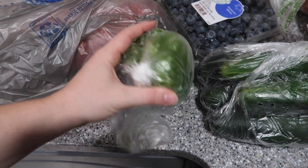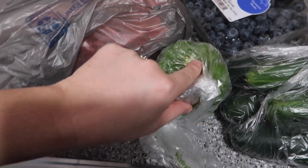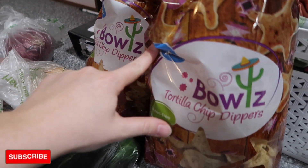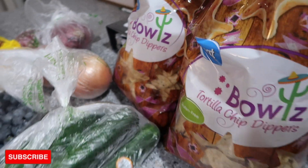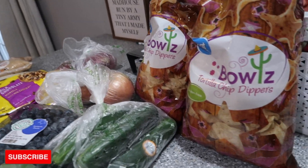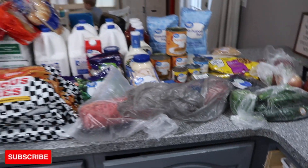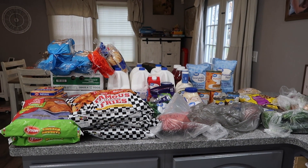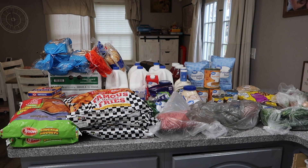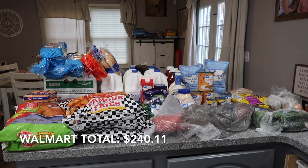Five cucumbers — Navy and I have been obsessed with cucumbers. Green pepper for the Philly cheesesteak sandwiches. And two bags of Great Value tortilla chip dippers — chips are expensive, and these are for the dip Zach is making. That is everything I got from Walmart; my total was around $240-something.